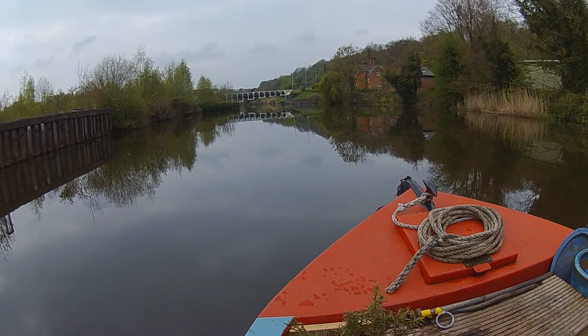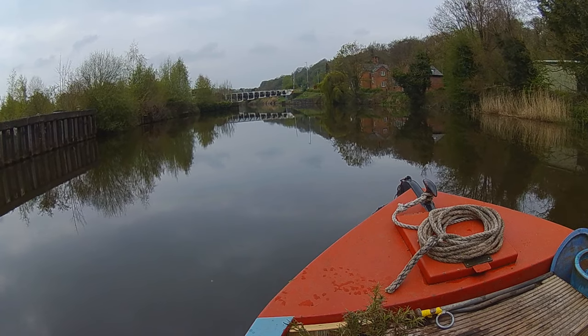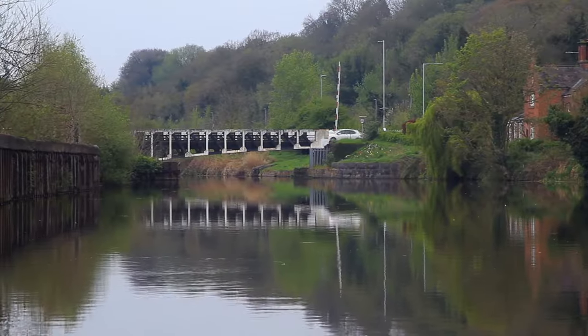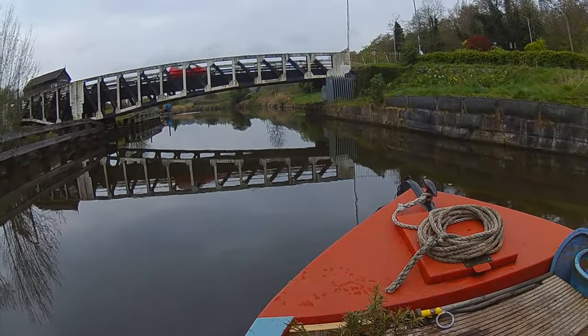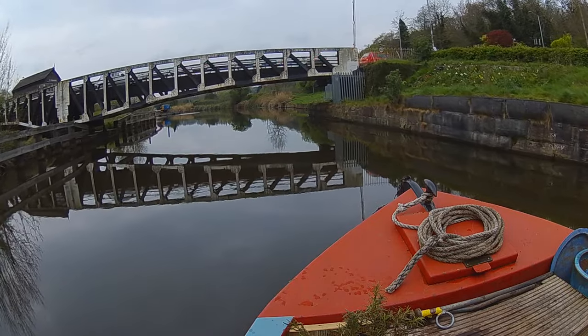We're approaching Winnington Swingbridge with caution. It didn't actually look high enough for us to pass under, but moving across to the right of the channel and there was actually plenty of room.